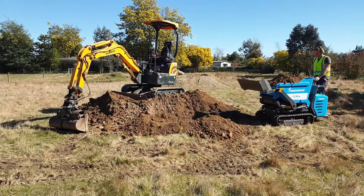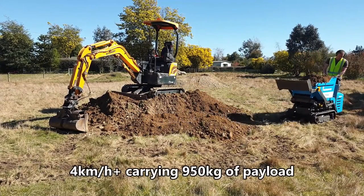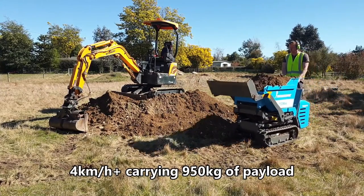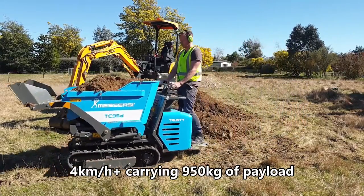A quick and easy way to shift heavy loads on rough terrain, the TC95D model shown here travels at a top speed of just over 4km per hour.